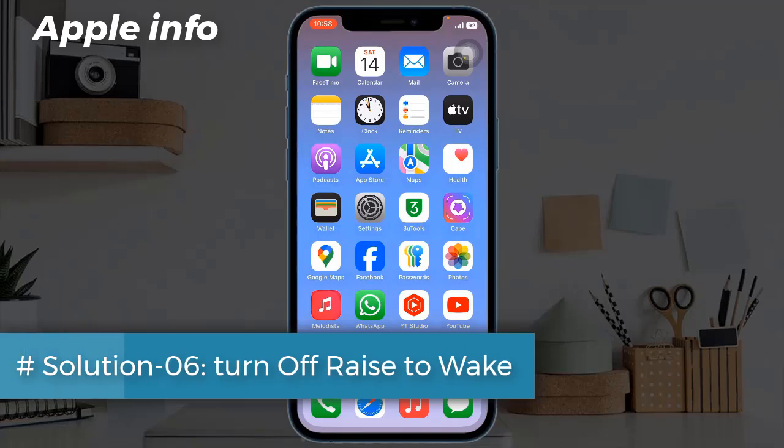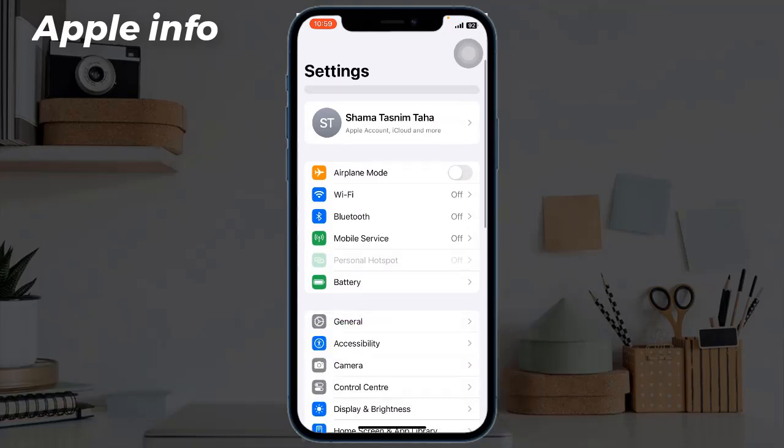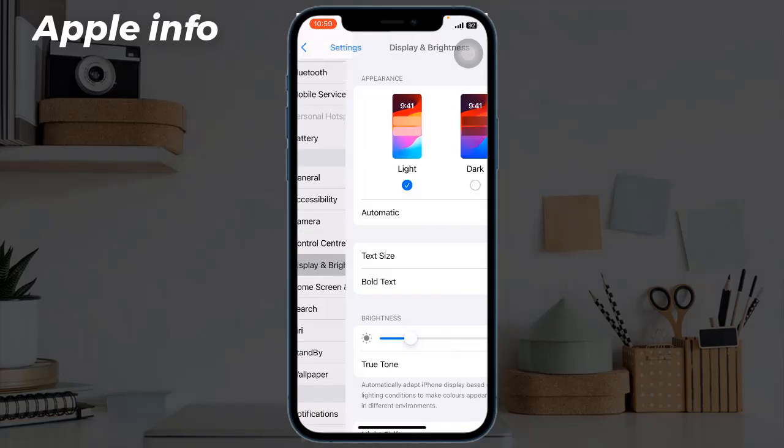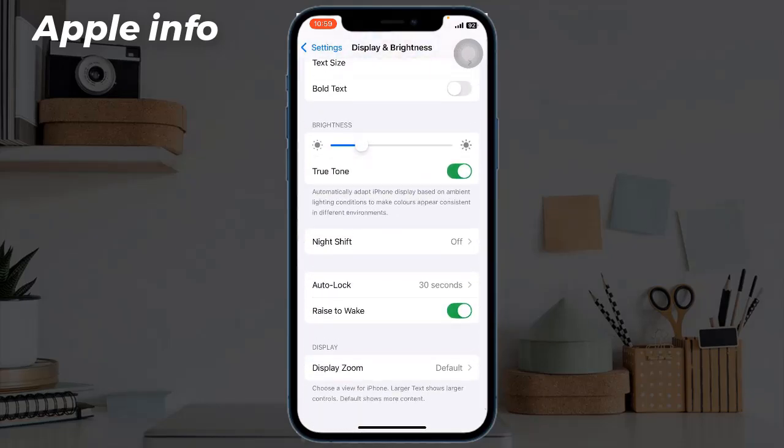Solution six: turn off raise to wake. Go to the Settings app, find and tap on Display and Brightness, scroll down and toggle off Raise to Wake.